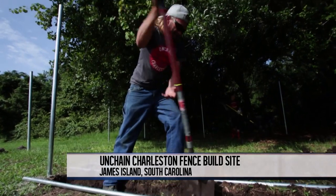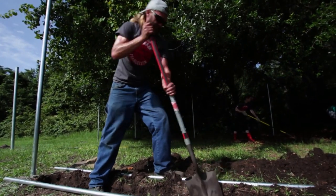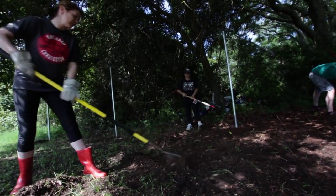Unchained Charleston is a program that three of us at Pet Helpers started about a year ago. What we found is that people in their community love their dogs, but a lot of times they can't have their dogs inside. A dog being on a chain can make that dog very protective, very aggressive. So what we wanted to do was build the dogs a fence they could run around in — it decreases their aggression and brings the family closer to the dog.